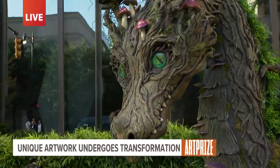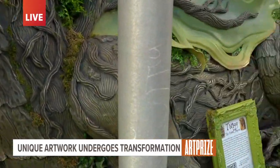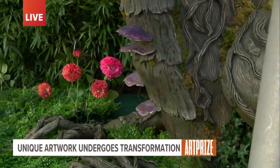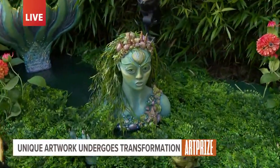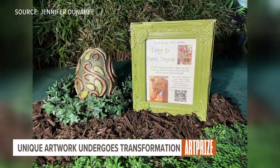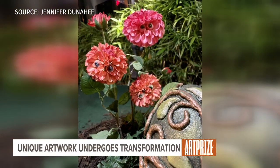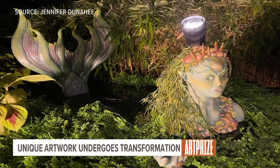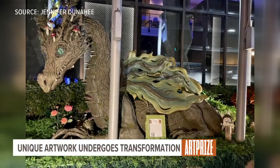Look at this — how cool is this? This is Twig the Forest Dragon. The artist is Jennifer Dunaghy, and she is no stranger to art prize. Last year, one of her pieces was in the top five, and her sister has also been involved in art prize for many years. But what's really cool about this is it's been evolving. We've got some videotape to show you of how this piece has evolved in the last week. It started just as an egg, then it started to change and kept metamorphosizing through the week to end up with this magnificent dragon.